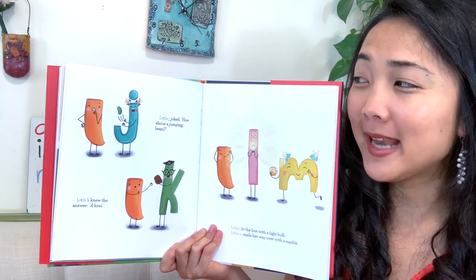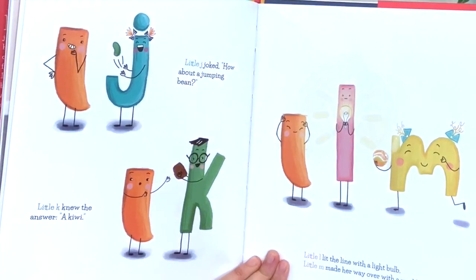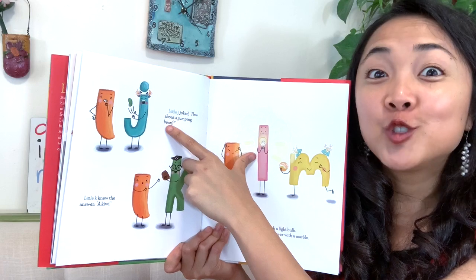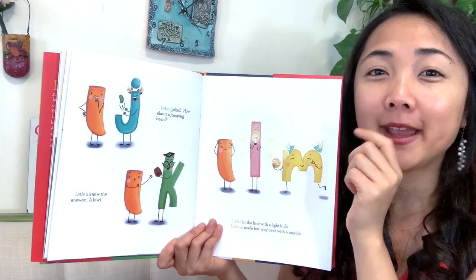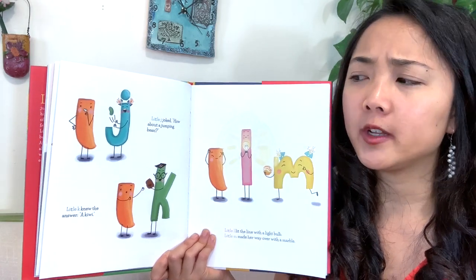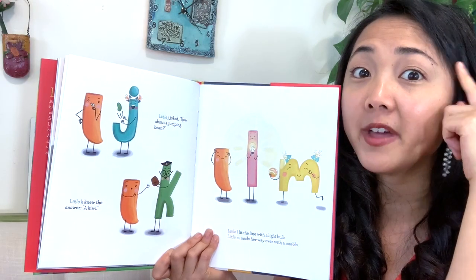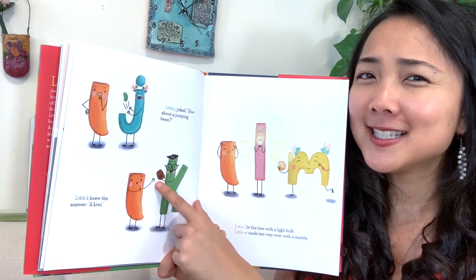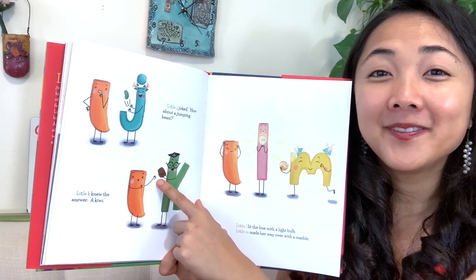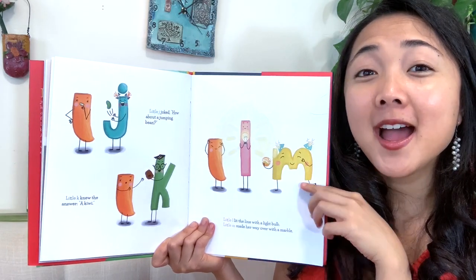Look at these letters and their ideas, my friends. Use the letter sound to give you a clue if you're not sure what the picture is. J makes what sound? J, J. Little J joked — how about a jumping bean? Boing, boing, boing. Is that gonna work out? It might just jump away. Little K knew the answer — and that's a tricky word because the K is silent in 'knew.' Little K knew the answer with a kiwi. Kiwis are all fuzzy and brown on the outside. Have you had a kiwi before? Little L lit the line with a light bulb, and little M made her way over with a marble.